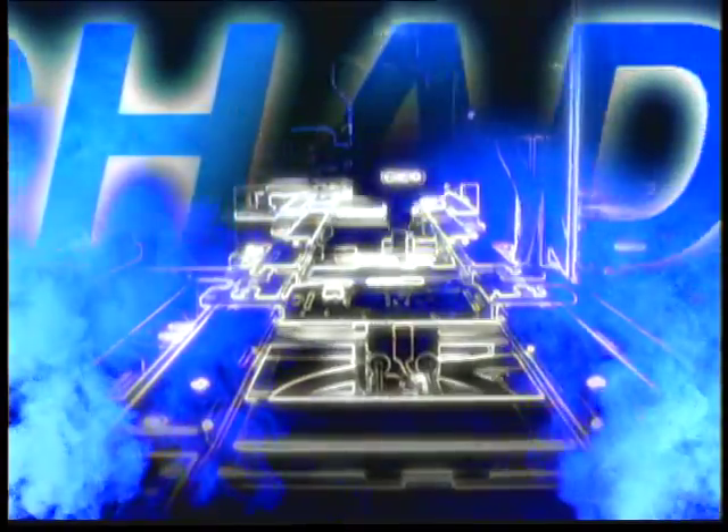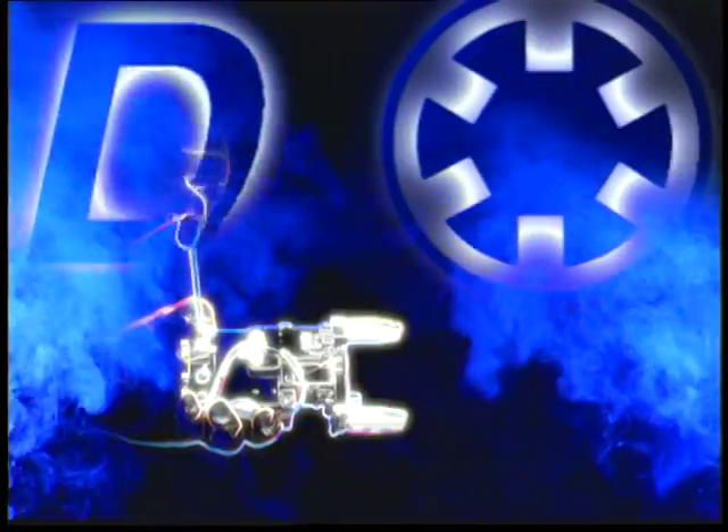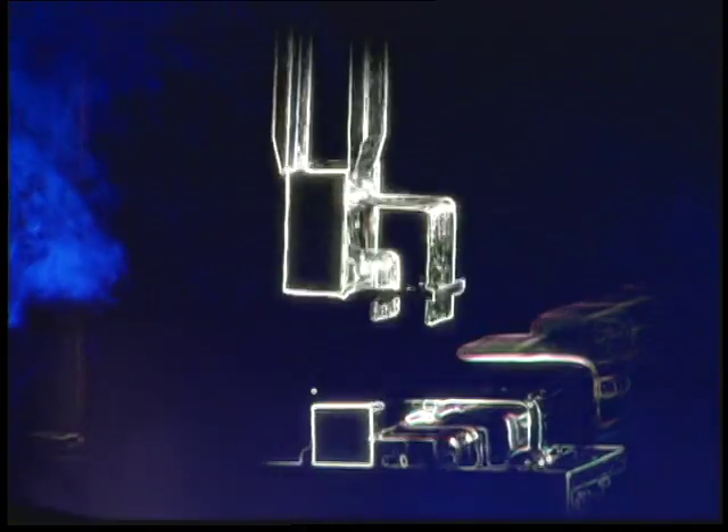As an innovator and leader in the field of automation, the goal of Chad Industries has always been to create a better system. Their engineers were driven by a passion to design the fastest, most reliable and flexible systems, bar none.